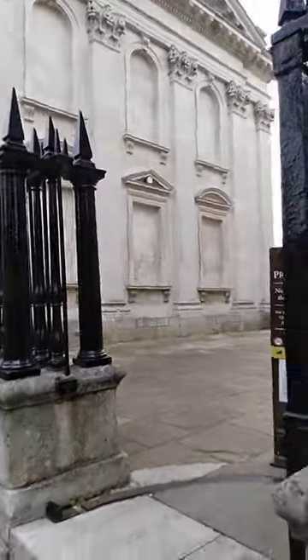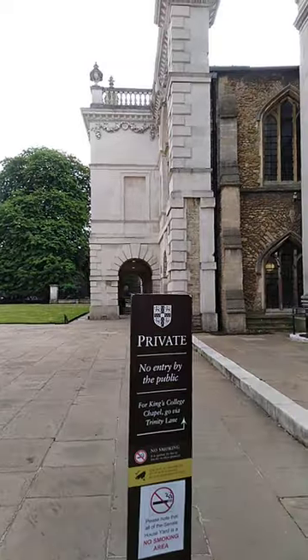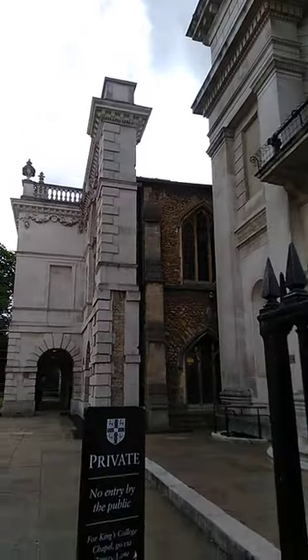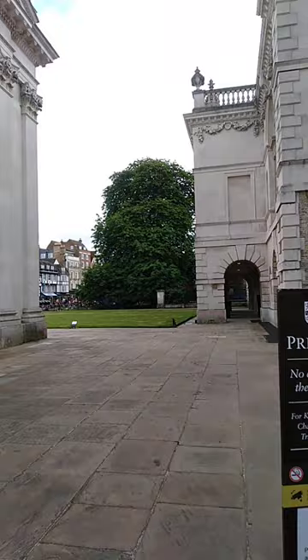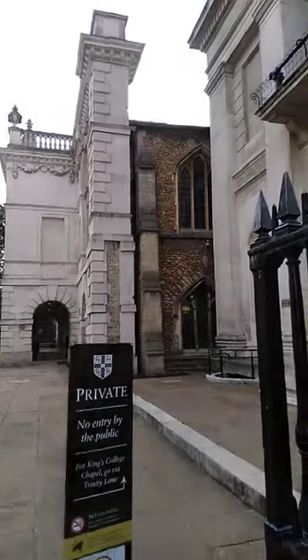And this is the Senate house. Can't really go in, but they are open certain times of the day. And sometimes it's free, like a festival — you can go and have a look.